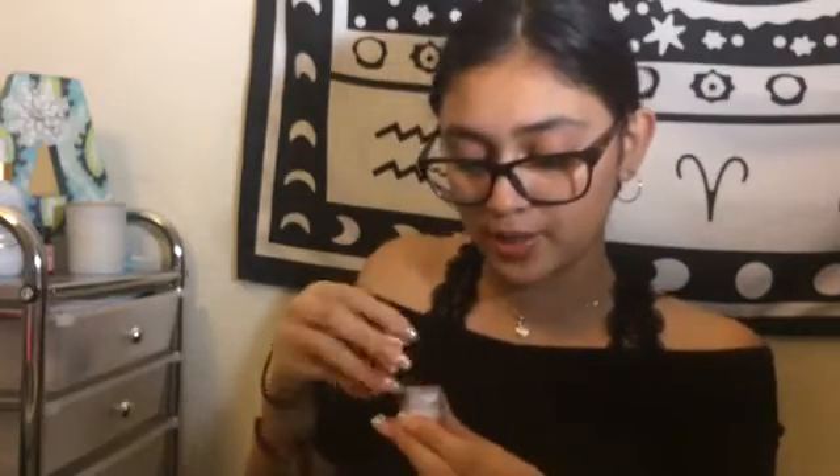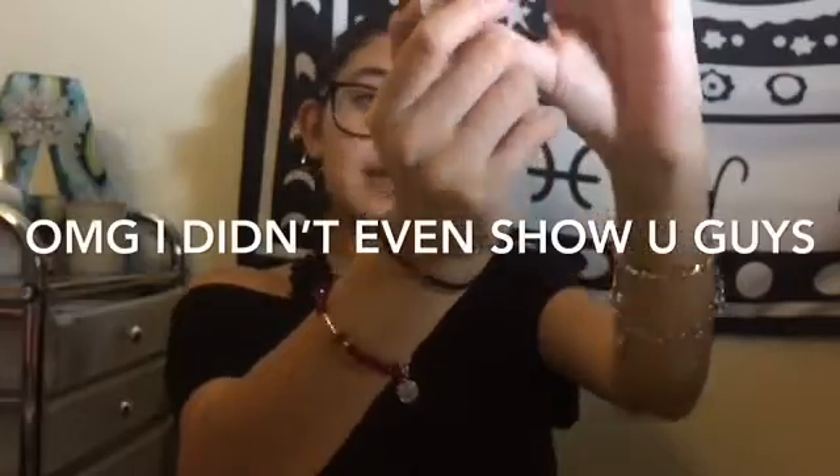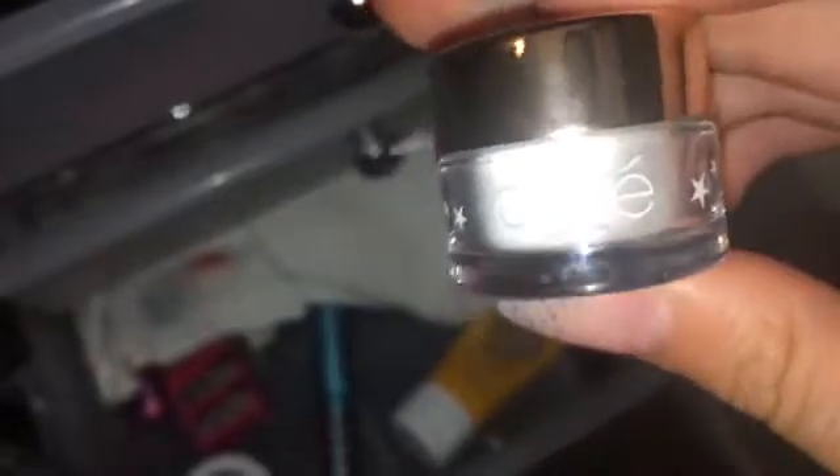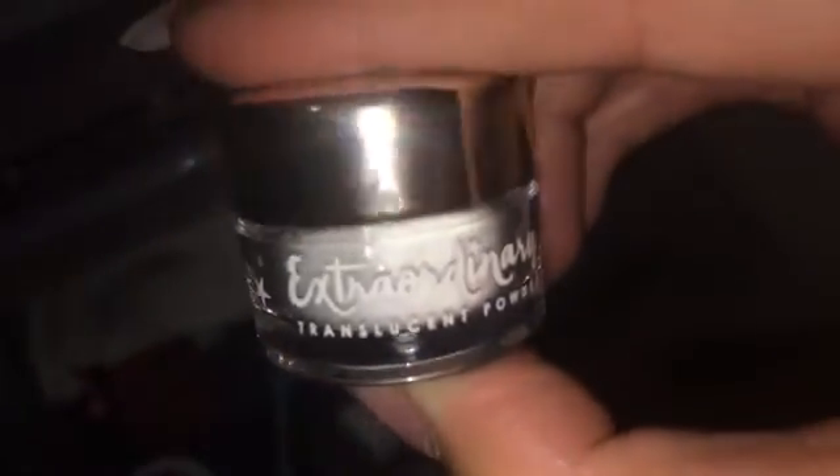It's a translucent powder - also like a setting powder. It's like my airspin powder but it's just this little white container, it's so tiny. This is what I got - the translucent powder. You guys could see right here: translucent powder. It's so cute.